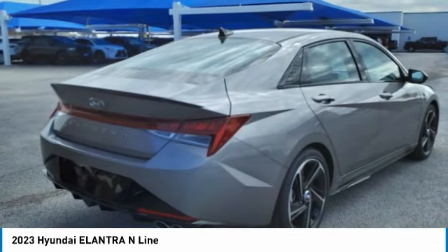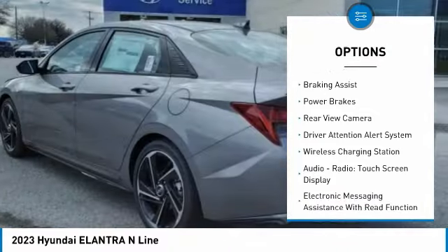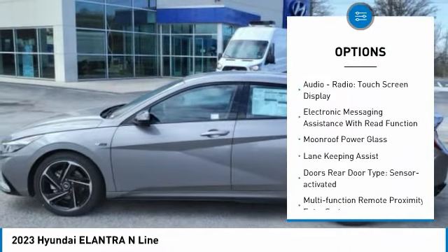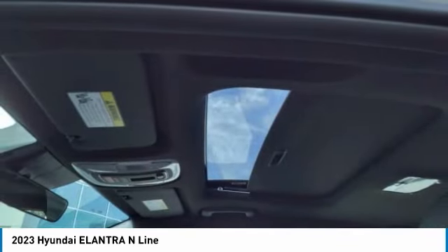Here are some of this vehicle's great options: power windows with safety reverse, traction control, stability control, braking assist, power brakes, rear view camera, driver attention alert system, and wireless charging station.